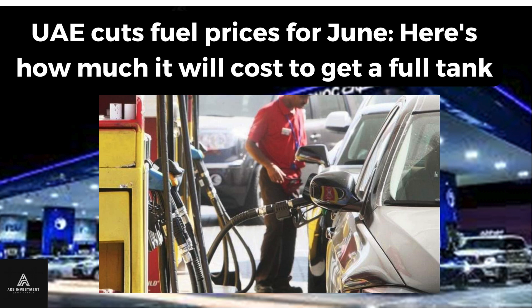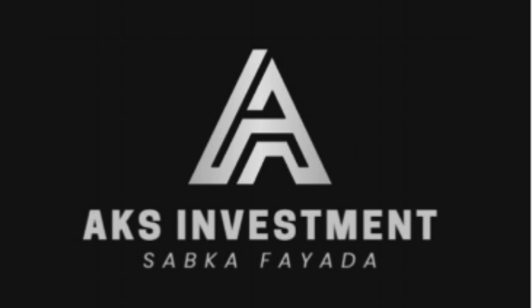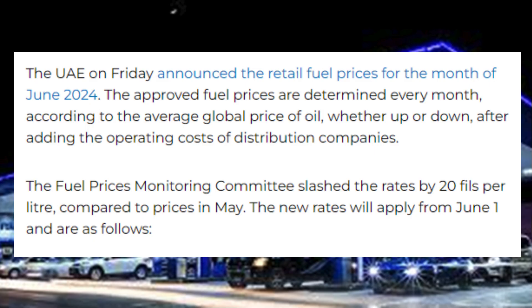UAE cuts fuel prices for June. Here's how much it will cost to get a full tank — prices were reduced by 20 fils per liter compared to the rates in May. On 31 May 2024, the UAE on Friday announced the retail fuel prices for the month of June 2024.